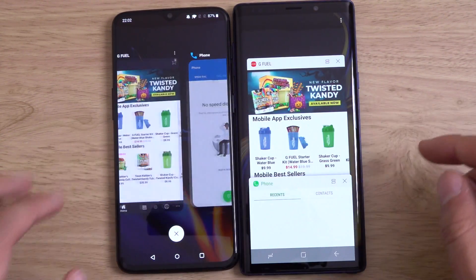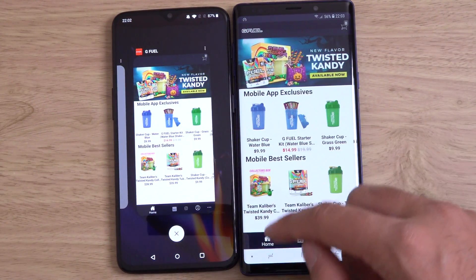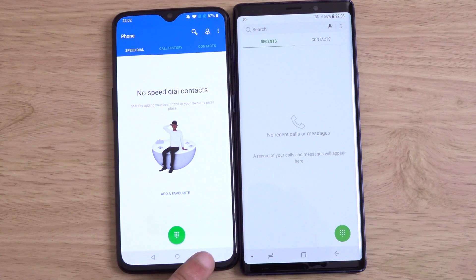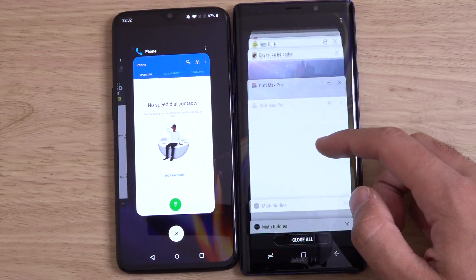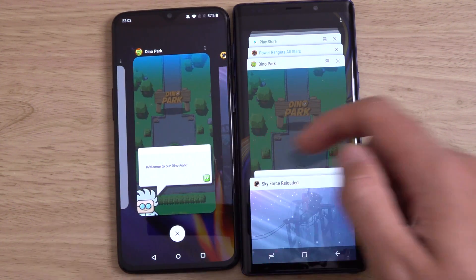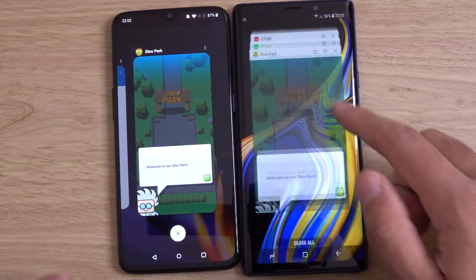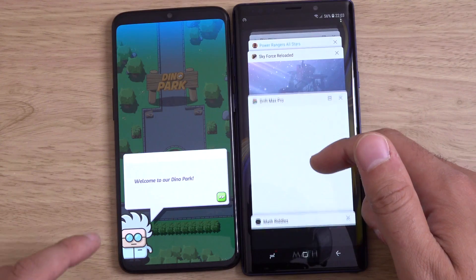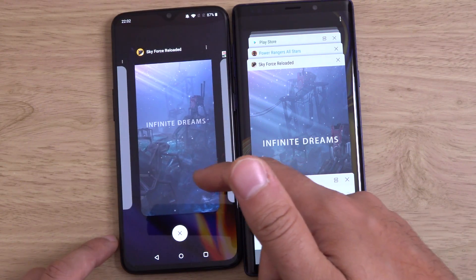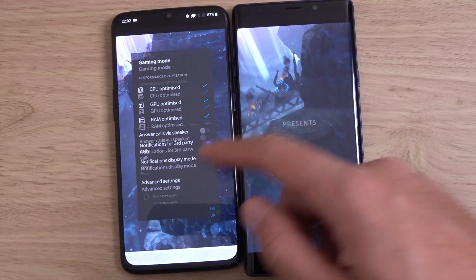I'm just shocked at how good the display is on the OnePlus phone — it's just so much better head-on. Samsung usually has the best display on the market, but not anymore. Let's have a look at the games. Back in there straight away. Absolutely no problems with the multitasking, which is what I expected.